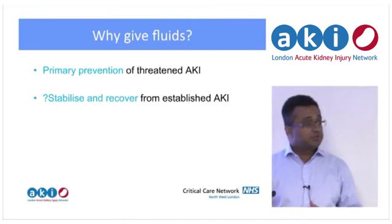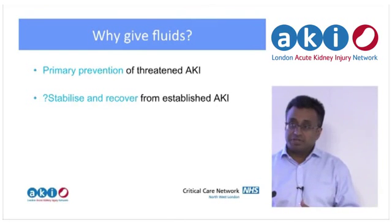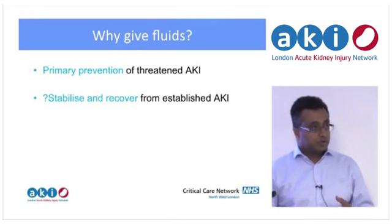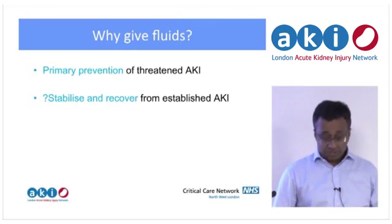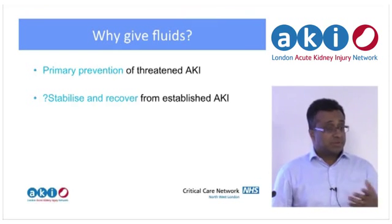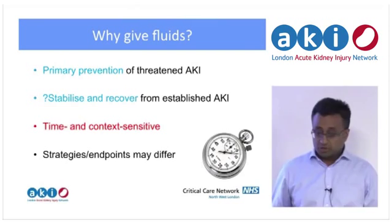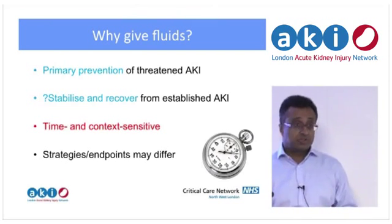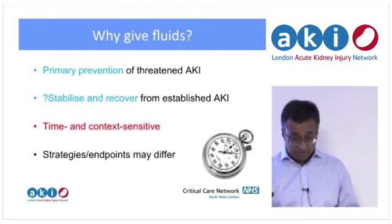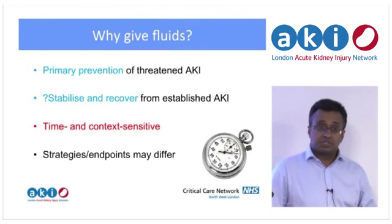Why are we giving fluids? Often we're trying to prevent impending AKI, where we see the patient at risk and are trying to head things off. We also give fluid to try to stabilise and recover, and we need to ask whether that's actually the right thing to do — you've got a patient with established renal failure and you're filling them to try and keep the kidneys going after an ITU admission. Both of these are time and context sensitive — you've got to get the diagnosis right, give things at the right time, as David mentioned.